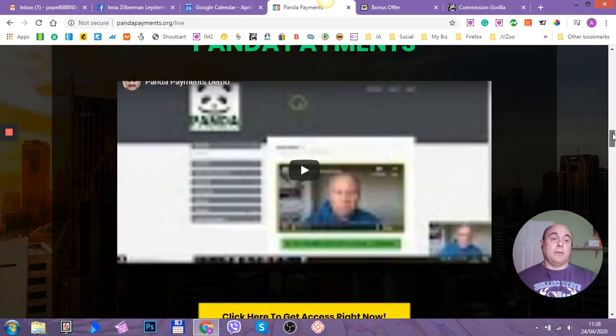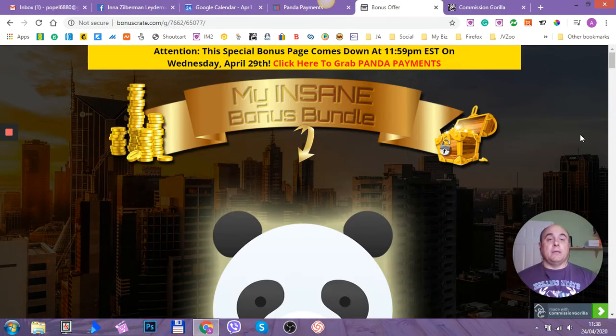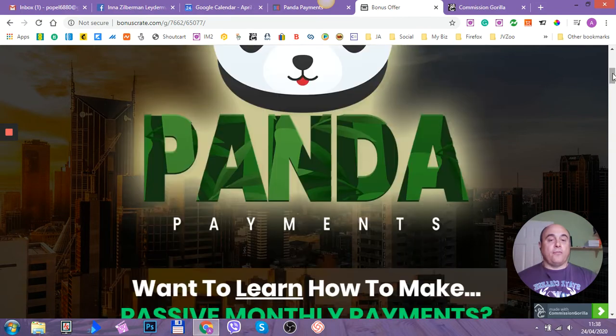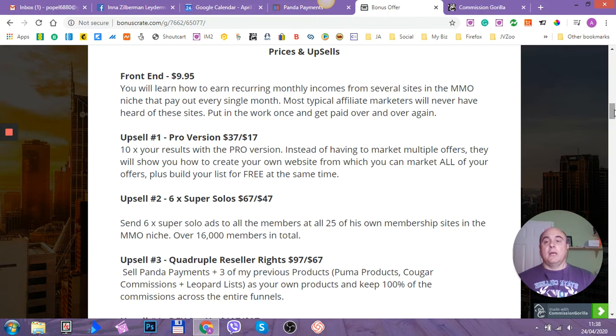I'm going to give you my bonuses as well, and I'll show you just in a minute what I'm giving to you. Now let's go through how much money it will cost you to get this product — prices and upsells. The front end will cost you only $9.95, and you will learn how to earn recurring monthly income from several sites in the Make Money Online niche that pay out every single month. Most typical affiliate marketers will never have heard of these sites. Put the work in once and get paid over and over again.